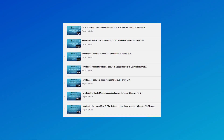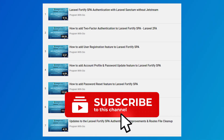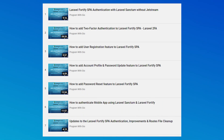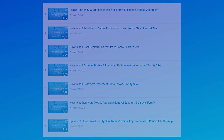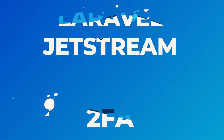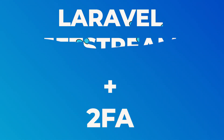I actually have an entire series on authenticating a Next.js application using Laravel Fortify and Laravel Sanctum, so check it out if you're interested in seeing how it works. To be honest, Breeze Next is probably going to be a much easier alternative. Laravel Fortify still has some use cases though — it's being used for Laravel Jetstream and it also provides two-step authentication out of the box, so that's a big plus.